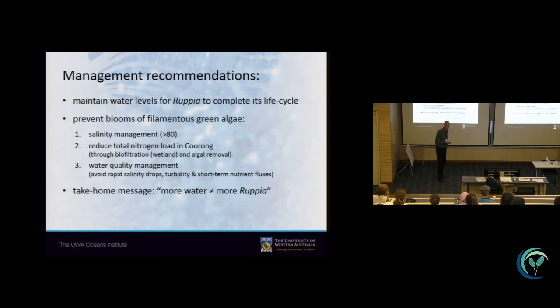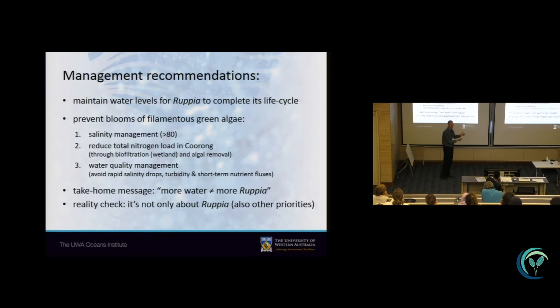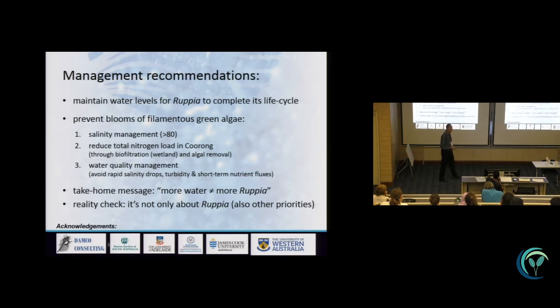The take-home message is that it is not simply a case of adding more fresh water to get more Rupia. It is more complicated because of bathymetry, life cycle stages, and year-to-year conditions. The reality check is that managers are not only dealing with Rupia — they also have to bear in mind upstream uses of water for irrigation and agriculture, and manage water levels for optimal conditions for water birds, fish, and other species. With that, I thank you for your attention.